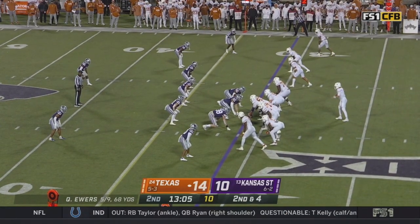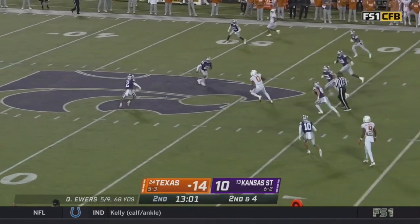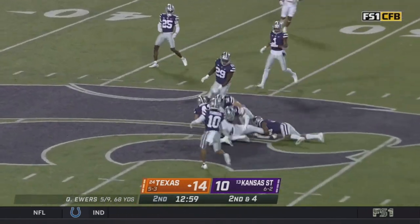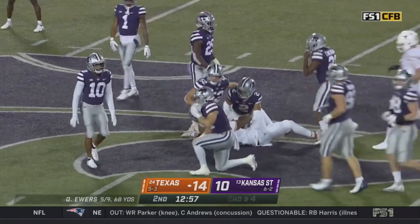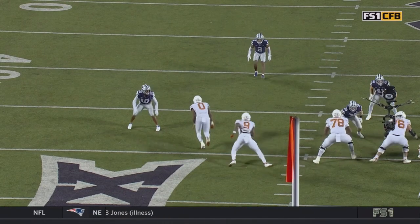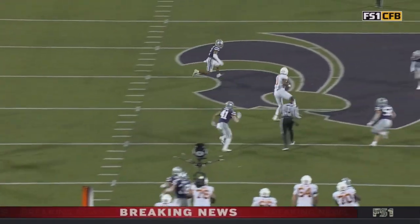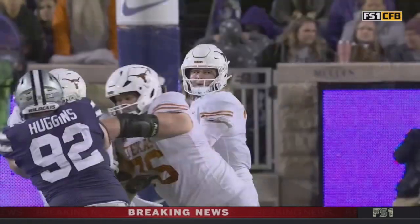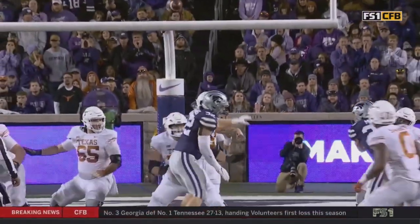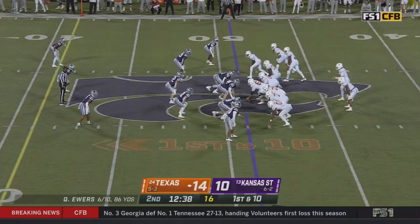They've dragged him all over the formation — left and then to the top of the screen — and Ewers goes down the middle and again the tight end to Tavion Sanders, his third grab. Zone coverage. How do you beat zone coverage? You throw your receivers into those windows, and it is so nice as a QB to have a 6'4" guy that can go up and pluck that ball.